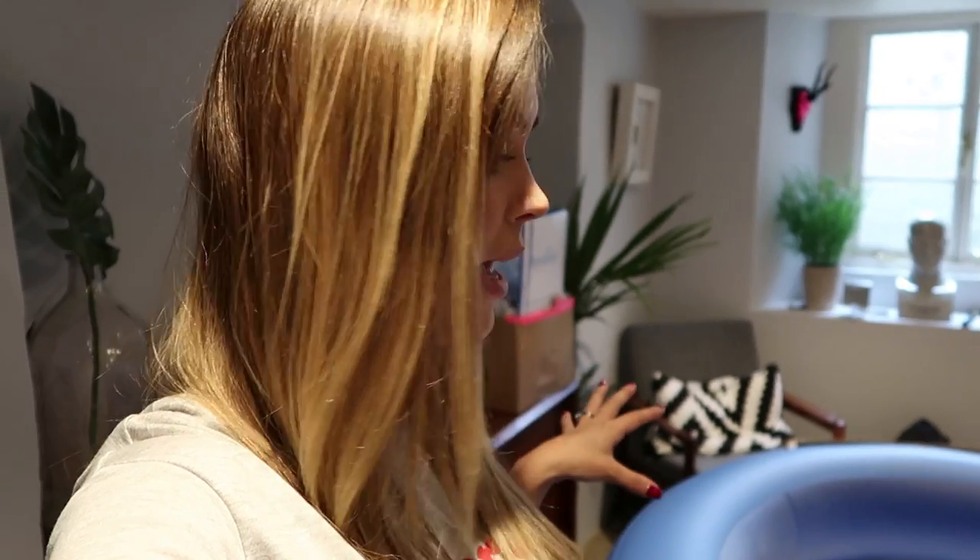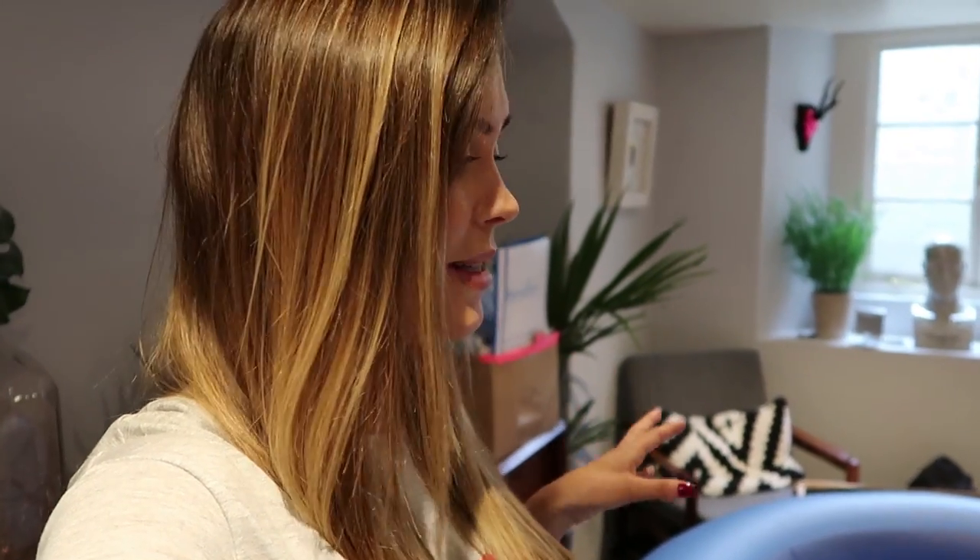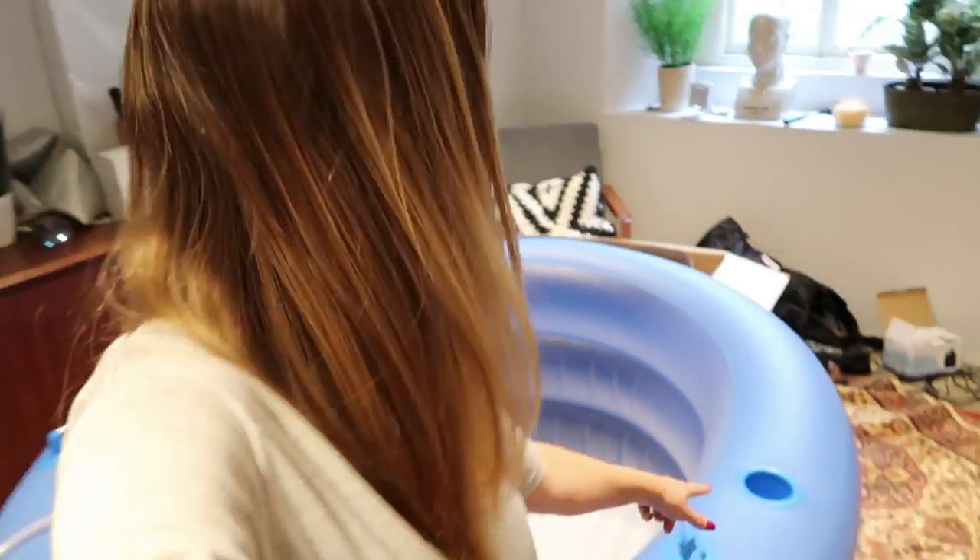I rented this pool from a company called Birth Pool in a Box, in case you're planning a home birth or looking into it. They basically do everything in a box and deliver it to your house, so you don't have to do anything - which is amazing. And it's even got a cup holder on the side, which is pretty cool.